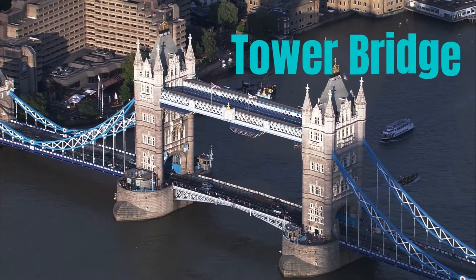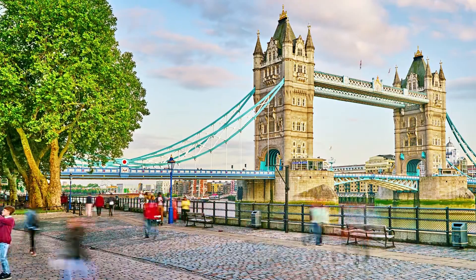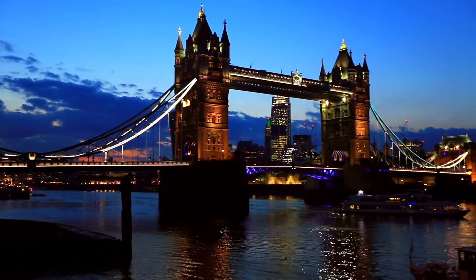Tower Bridge is a grade-I listed combined bascule and suspension bridge in London, built between 1886 and 1894, designed by Horace Jones and engineered by John Wolfe Barry with the help of Henry Mark Brunel.